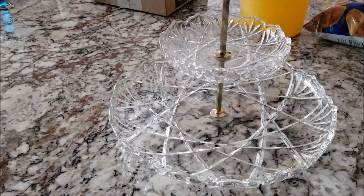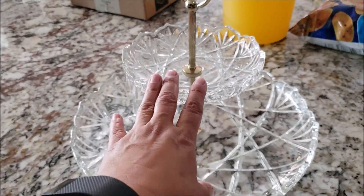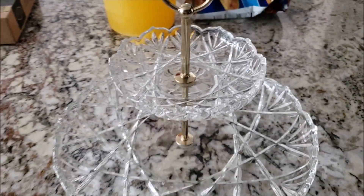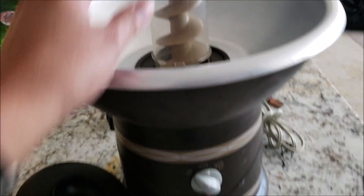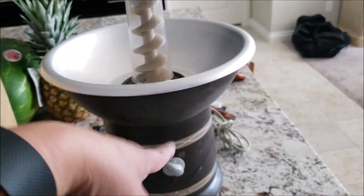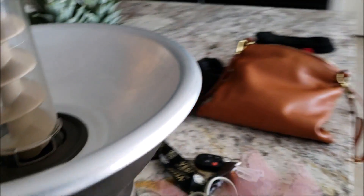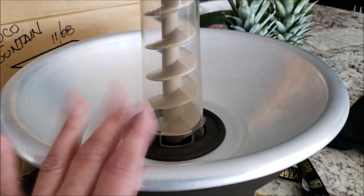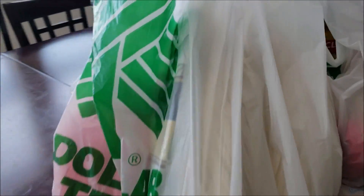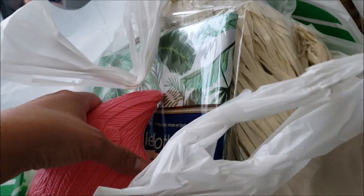I went to Dollar Tree and bought some stuff — I already washed this. Look at how beautiful it looks! I also took out my chocolate fountain just to test it and make sure it works. I still have to clean it down, but we'll be doing a chocolate fountain. He's doing a Havana nights theme.